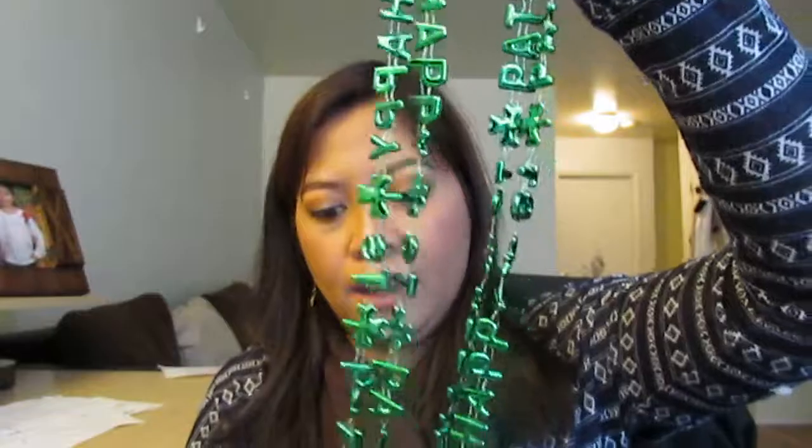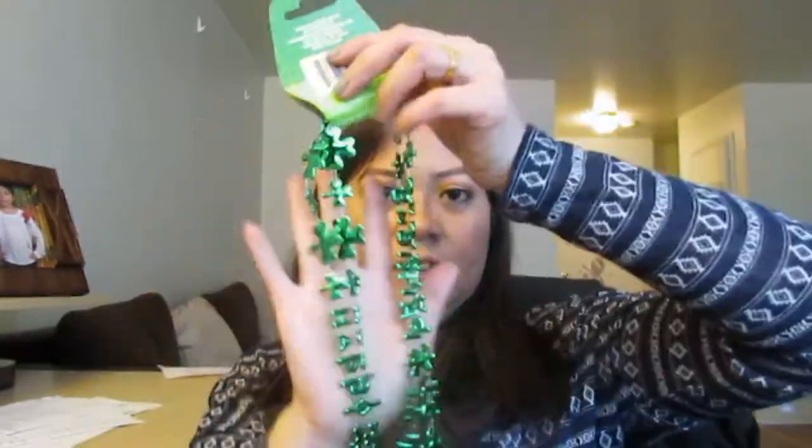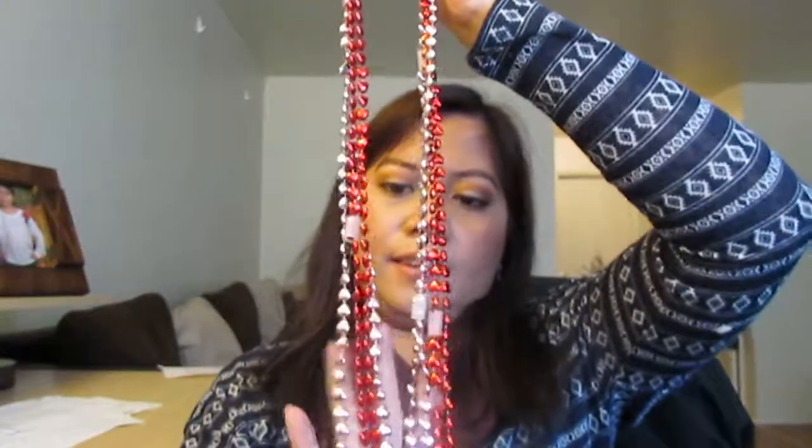I also got sparkle pencils with glitter, some Saint Patrick's Day décor to hang on the door — it looks really cute and good quality — and a necklace that says 'Happy Saint Patrick's Day.' It looks so cute and stylish!